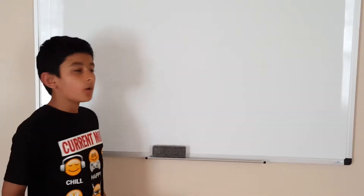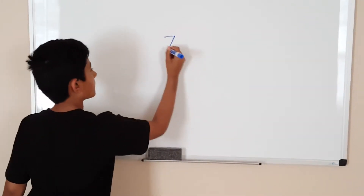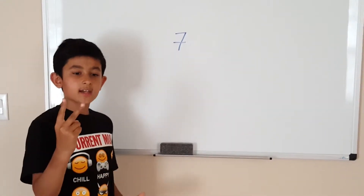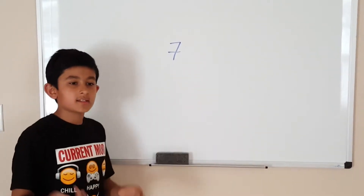Hi, I'm Arev, and today I'll be showing you what prime and composite numbers are. First, what's a prime number? Well, let's take a look at one. Here's a common one — seven. Seven is a prime number because it only has two factors: one and seven, or basically one and itself.